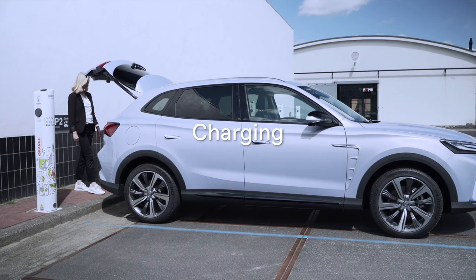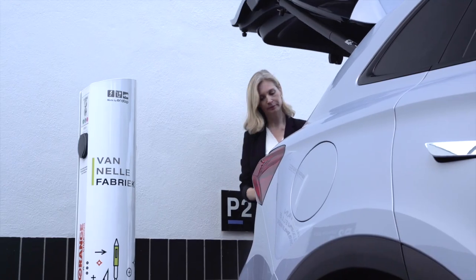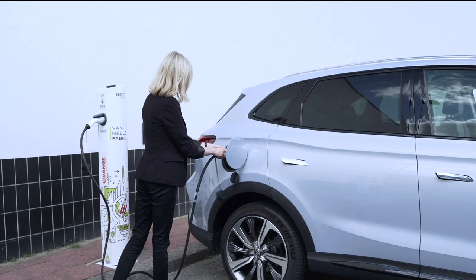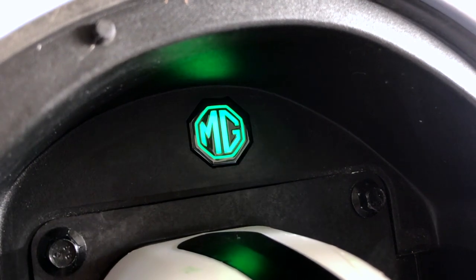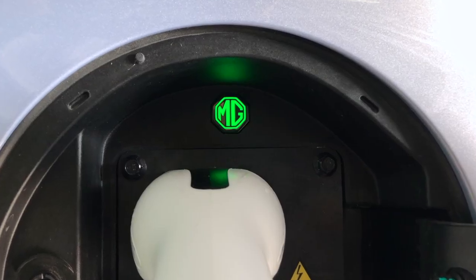MG Marvel R utilizes AC fast charge to relieve your charging needs. Simply flip open the cap, plug in the charging cable, and swipe your charging card. When the green light flashes, your vehicle has started charging. When the green light is on, your vehicle has been fully charged.